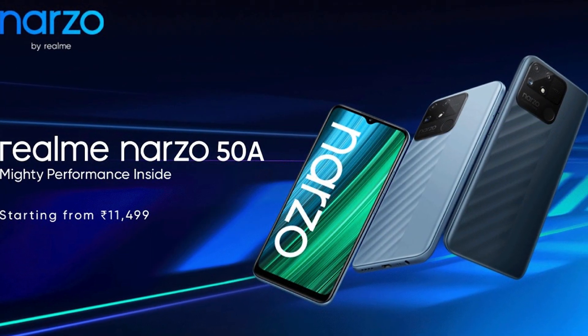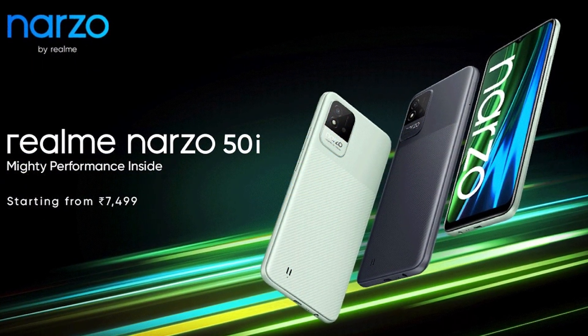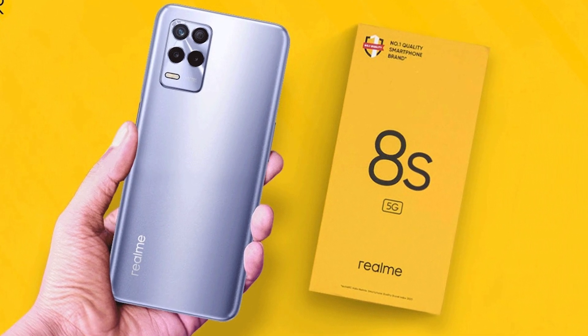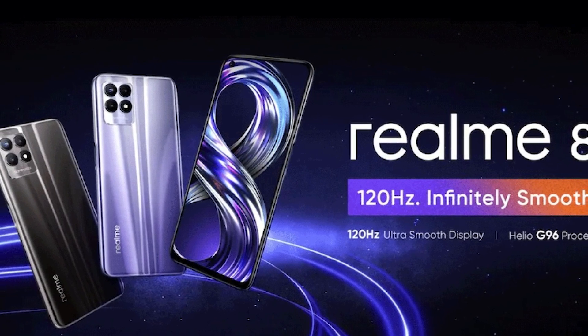Then we will see the Narzo series — Narzo 50A and 50i. This phone has launched in the Indian region, so it will be available in November-December. I will tell you the details about the phone. Also, Realme 8S and 8i — with the Dimensity 810 processor and 8i with the Mediatek Helio G96 processor.